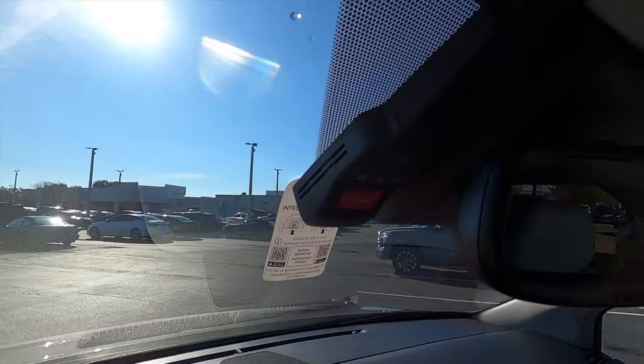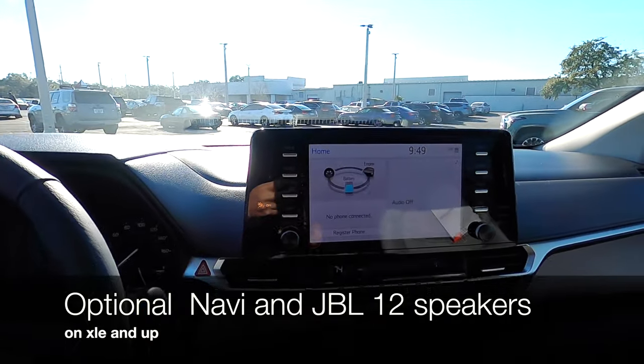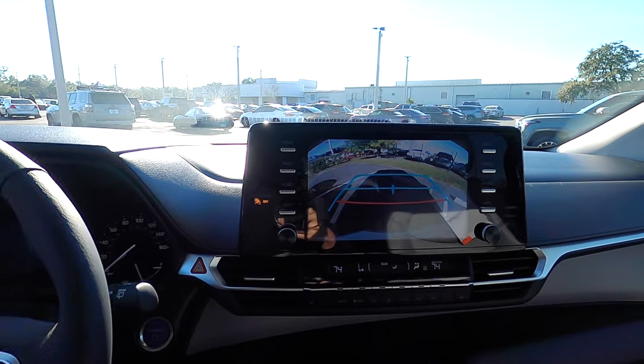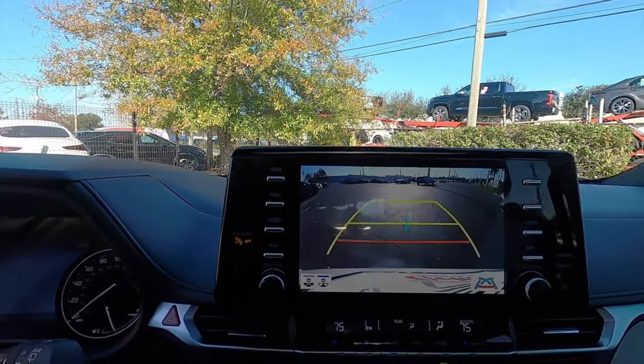We have a dash cam installed by Toyota. There's no built-in navigation, but you get Apple CarPlay, Android Auto, SiriusXM, AM/FM streaming, and Bluetooth audio. Put it in reverse and you get a backup camera, but without trajectory lines that expand on the XLE — on the Limited, those lines do expand out.